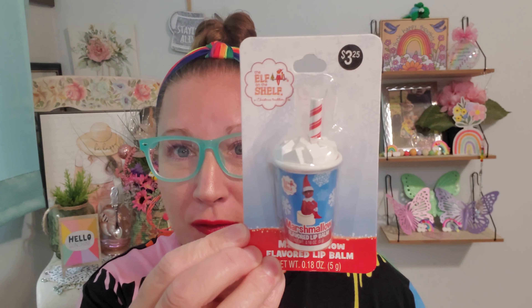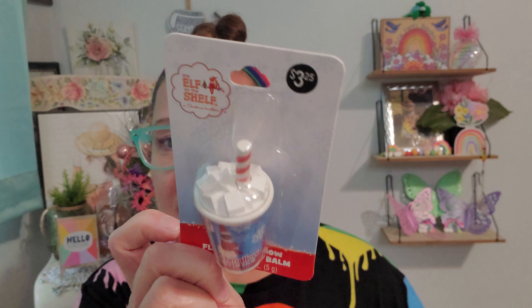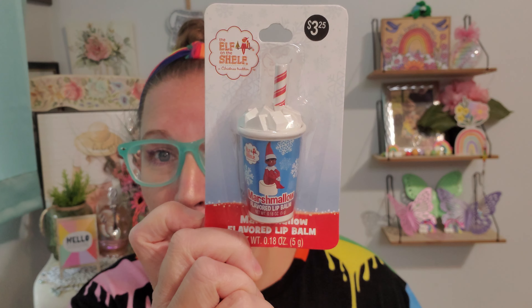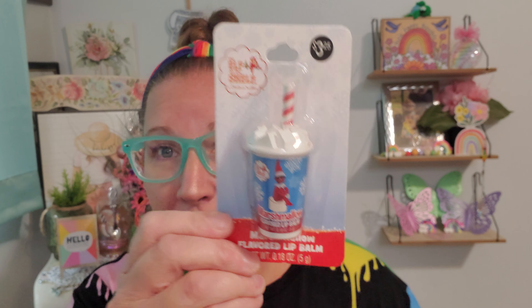This wonderful one was also around the same price range outside of Dollar Tree. It's Elf on a Shelf — my son had one, did your kids? This is marshmallow flavored lip balm and it comes in this most adorable little cup that looks like a hot cocoa with cream on top and a straw. It is so super duper cool and cute.